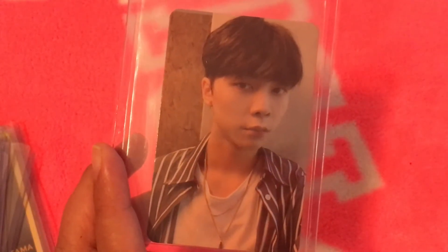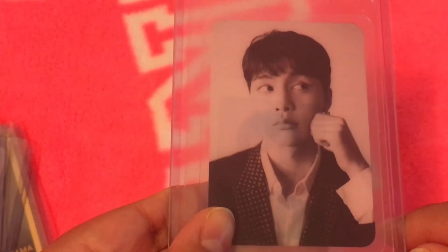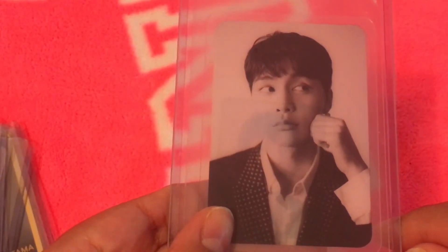I literally regret not collecting kinos earlier, because I really, really want his Superhuman kino card and it is so hard to find. When you find it, it's worth a kidney. This is Johnny's — I believe it's his Dicon, though I'm not sure if it's pronounced Dicon or Di-con.